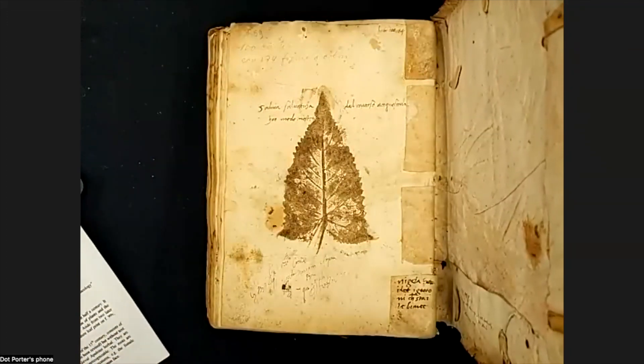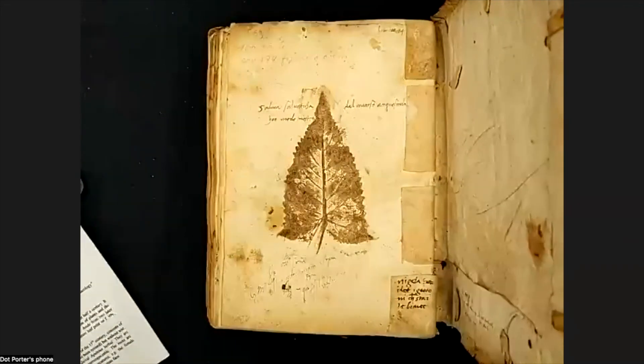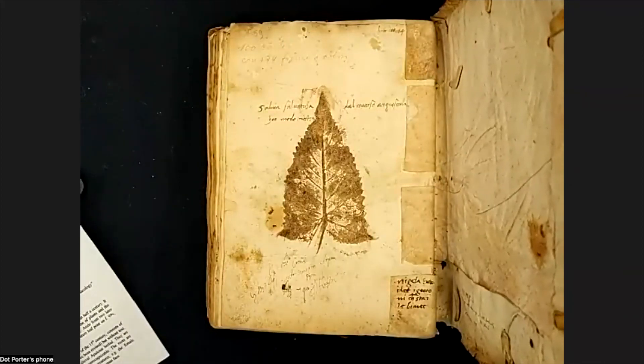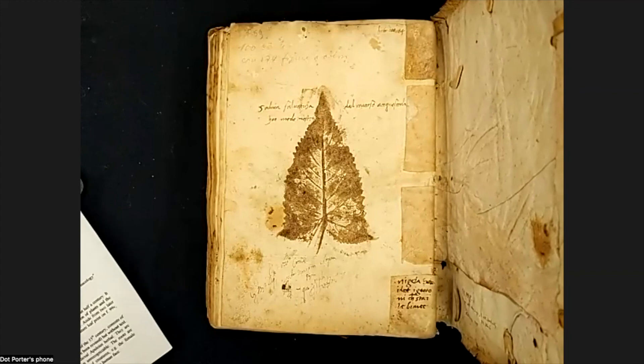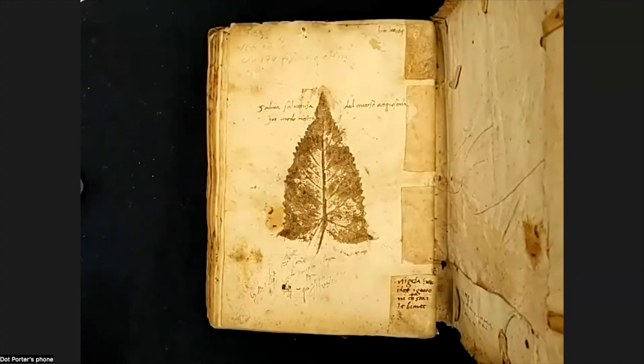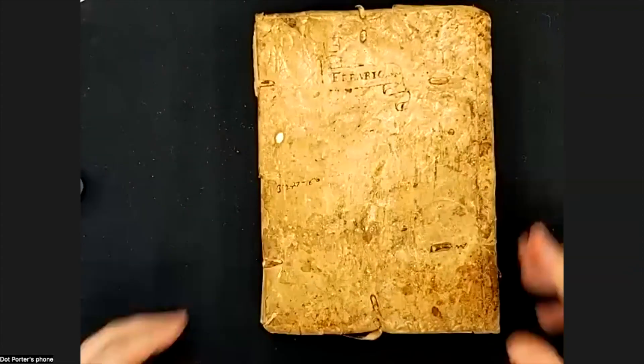Thank you, Steph. I think next year I will make a digital edition of this so you can see what these plants are called and what we think they are. The Schoenberg talk was recorded and we'll get that up as soon as we can. Thank you all so much for sitting with me while I ramble and look through this really neat book. I hope I'll see you again.